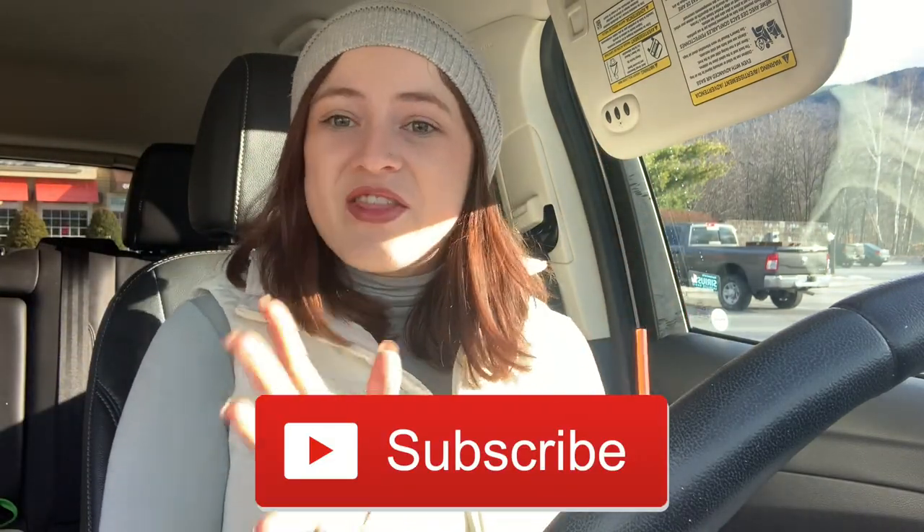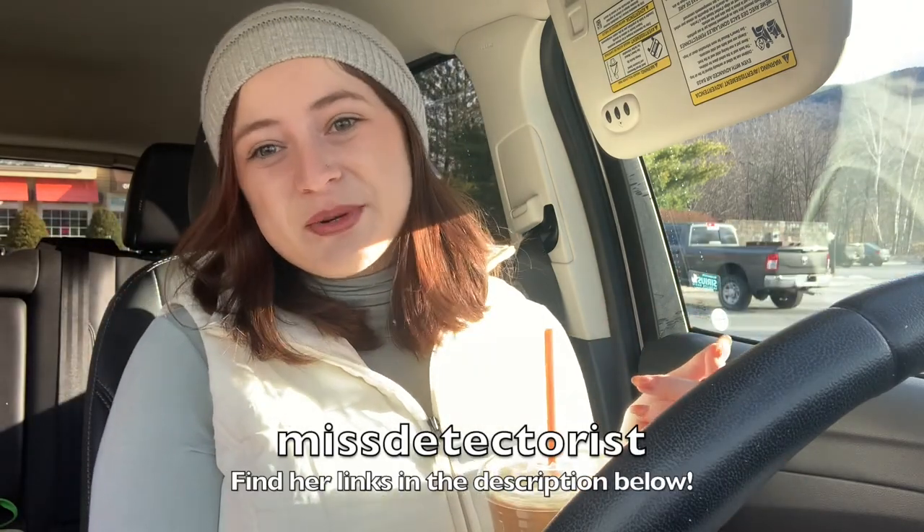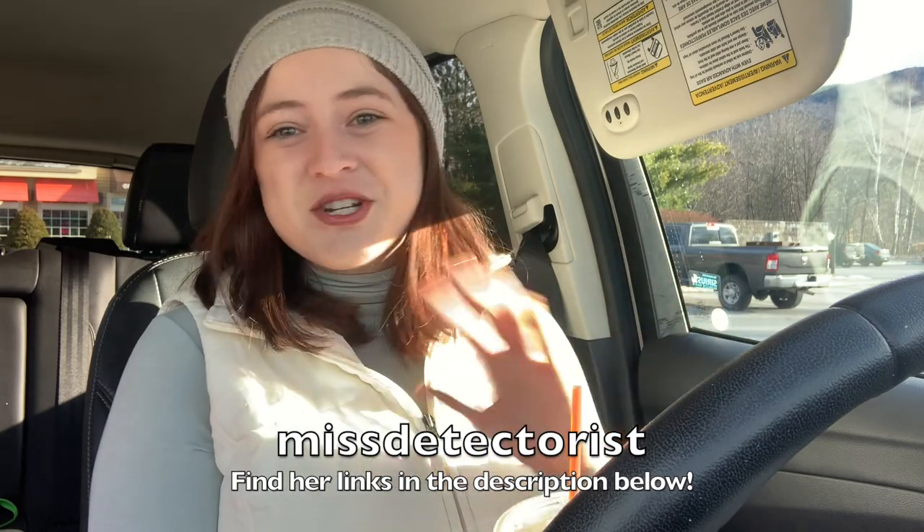Hey guys, welcome back to my channel. I'm currently in the car and I'm gonna be trying something I've never tried before: bottle digging. I don't know how many of you are into metal detecting or relic preservation, but I have this friend who got really into it. Her name is Maya, and I've known her since 2013 — we met doing local community theater together. She goes by the Mist Detectorist on YouTube; if you haven't seen her, you should look her up. I personally have never even been metal detecting.